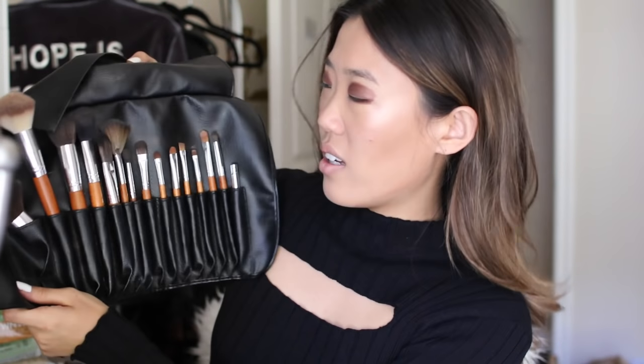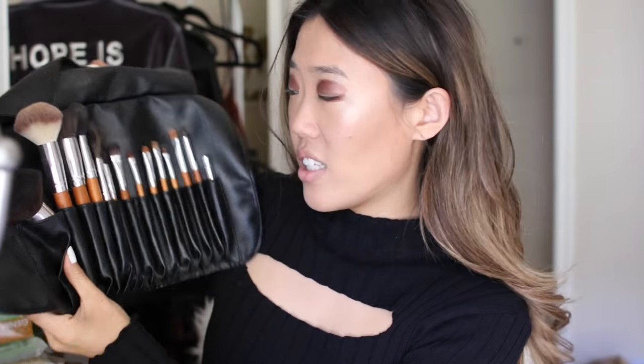Most of the time I like to do my eyeliner and then blend it out and add more definition. So I'm going to do that right now. By the way, I'm using today all of these brushes — I think it's 15 brushes. These are all cruelty-free synthetic brushes. I talked about this last time in my get-ready-with-me.